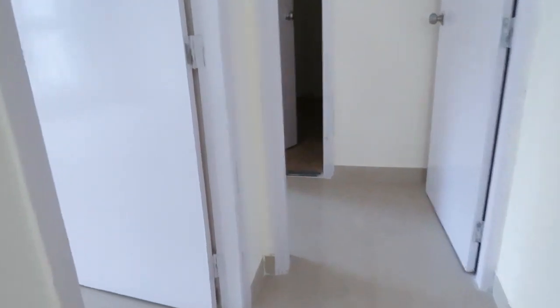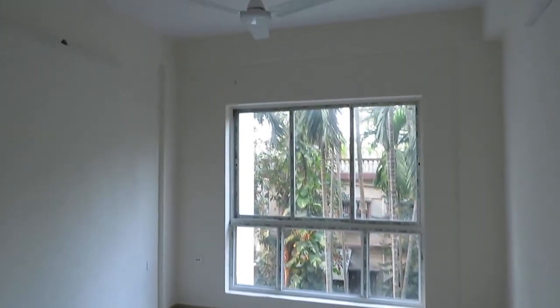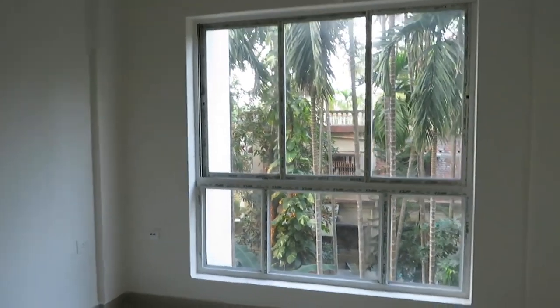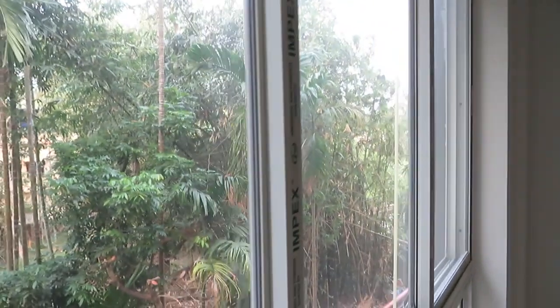And this side is the second bedroom, with a very big size French window and a beautiful view outside.